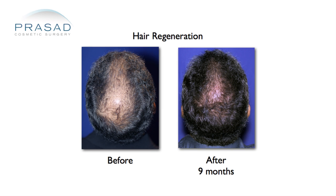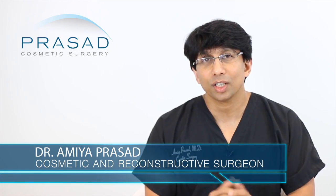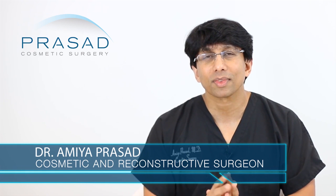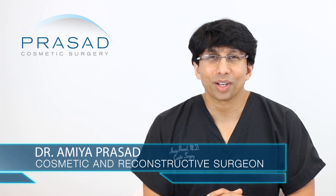Meet with your doctor, learn more about Hair Regeneration and similar treatments, and hopefully you'll be able to intervene early enough to help save your hair. I hope that was helpful, and thank you for your question.